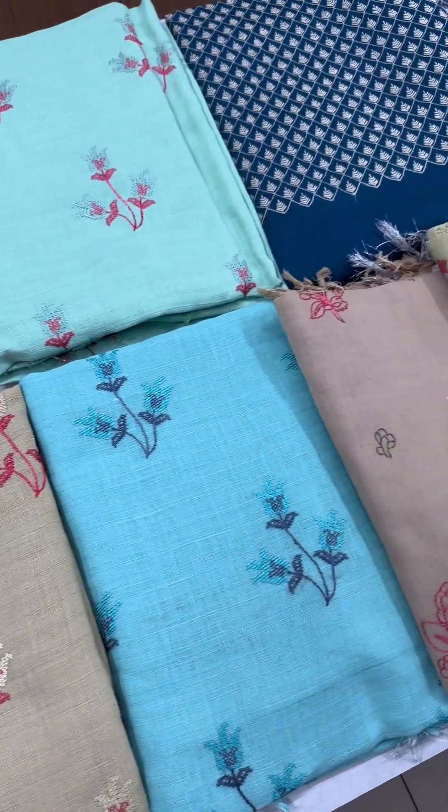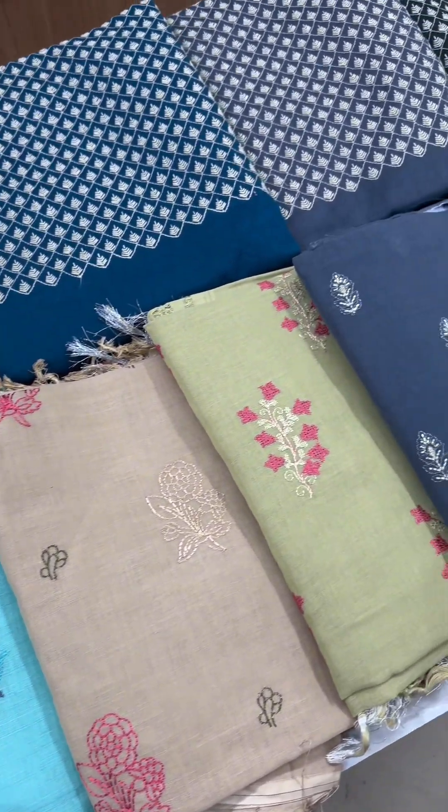This video is a mega offer style video in the range of 890 to 990 in linen cotton. Let's see if you are going to cut it.